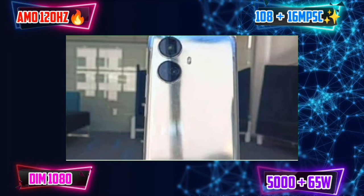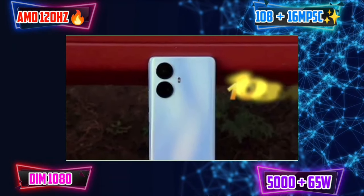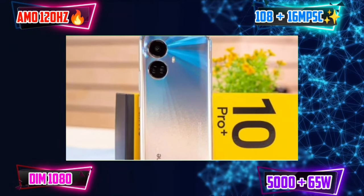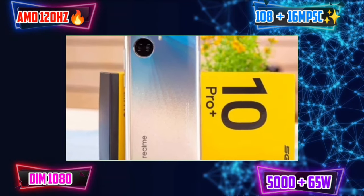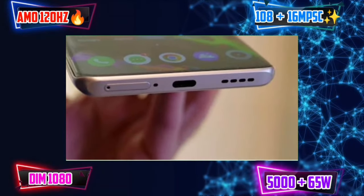The Realme GT Neo 3T is also a good option. For the camera specifically, you should consider the Realme 10 Pro Plus, because it has a Sony sensor and optical image stabilization.